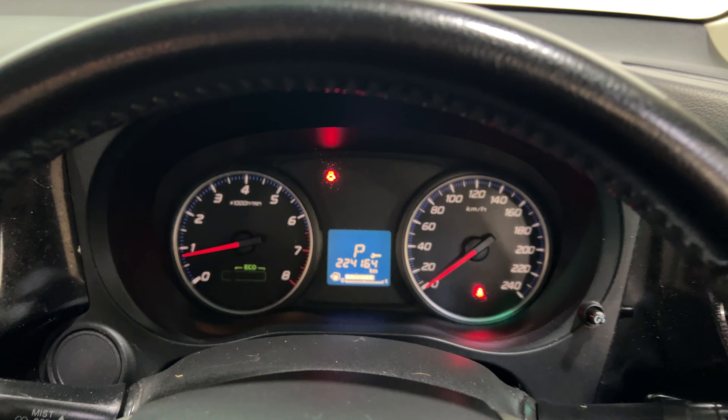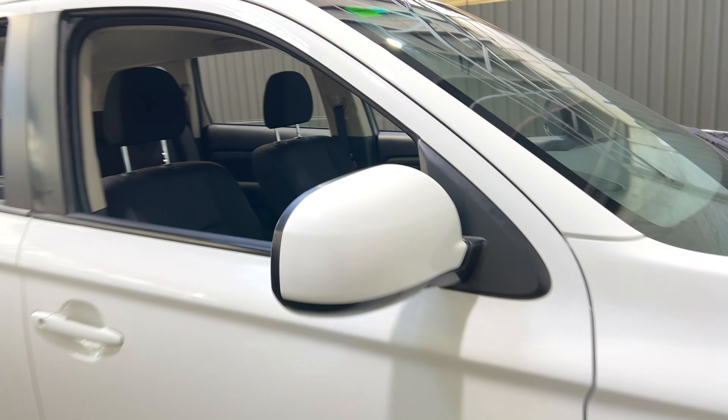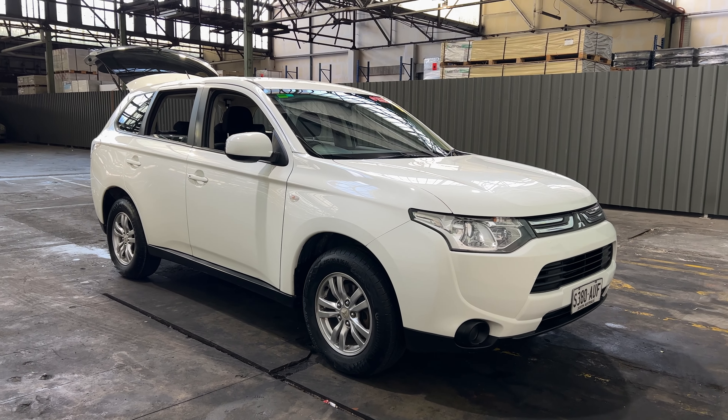The car has travelled 224,000 kilometres on the clock. It comes with a set of keys and a full set of books. If this Outlander is not for you, we do have over 300 vehicles on-site with access to over 2,000 vehicles Australia-wide. Hope to see you soon.